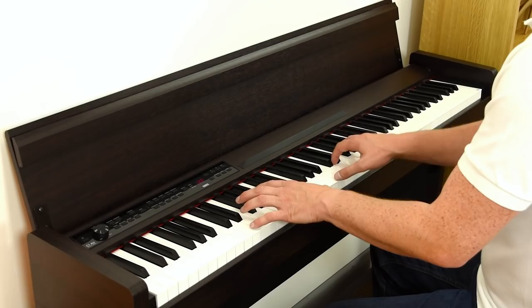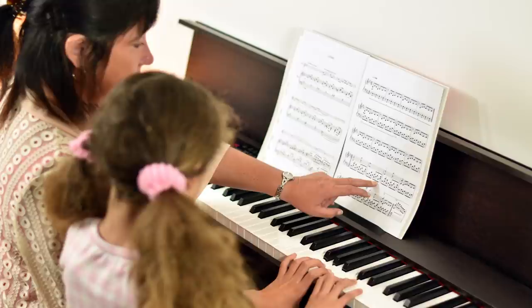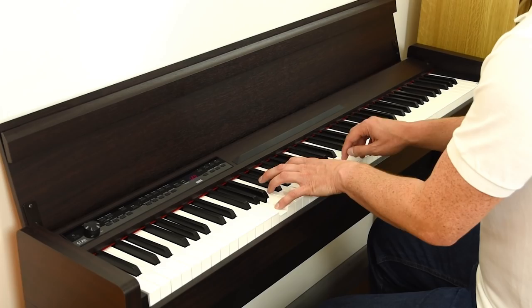Korg's C1 Air is a truly exceptional digital piano that offers a superb, rich sound with an array of features that make it the perfect choice to learn and enjoy playing in the home. The contemporary styling is both elegant and functional, with a slimline profile allowing it to be placed virtually anywhere. With high quality Japanese design and manufacture, the C1 Air draws from decades of Korg's groundbreaking piano technology.